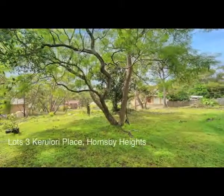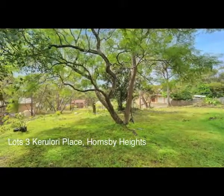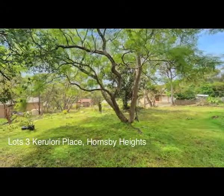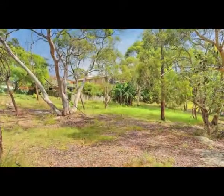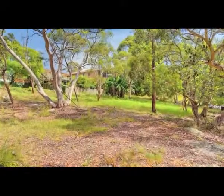However, if your dream is a large family home with landscape gardens and lawns, a pool and spa and outdoor entertaining spaces, then Lot 3 with approximately 1134 square metres could be for you.